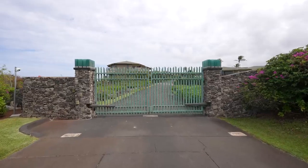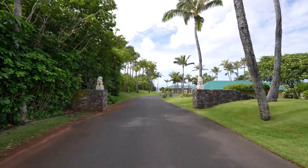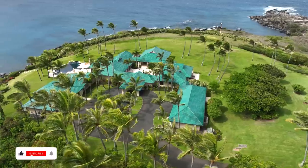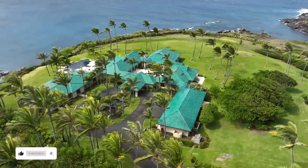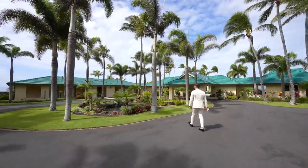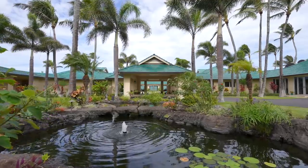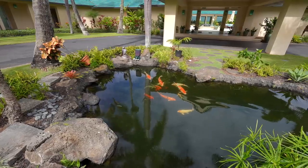This property is situated on a 9.9 acre lot. From the street level, we have the gates opening up to a private driveway, and that private driveway brings you to this point where we have the motor court. The driveway is nicely lined with palm trees and beautiful landscaping. Right in the center of this motor court, we have a grass section with a water feature, which is also your koi pond — super cool.